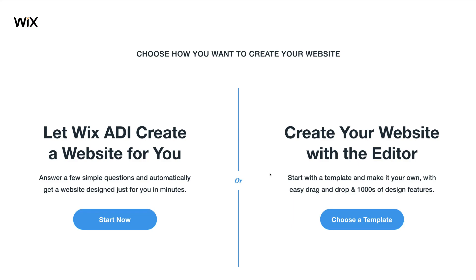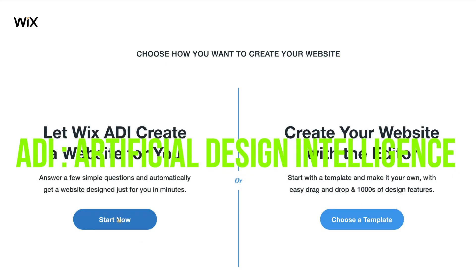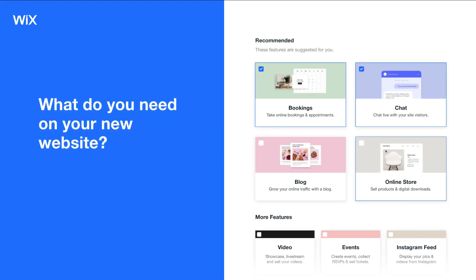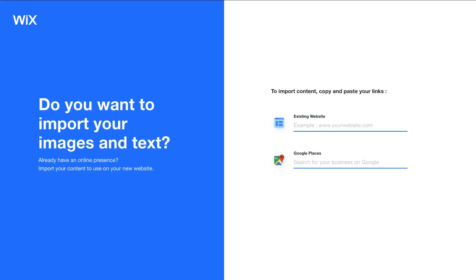Let's jump into Wix. The first advantage of using Wix is the ADI feature — the Artificial Design Intelligence. This allows you to answer a few questions about your business needs and website requirements, and then Wix will provide a customized website based on the questions you have answered.